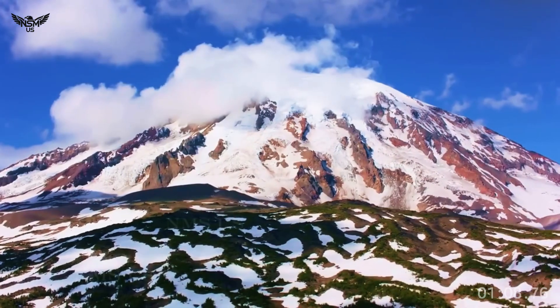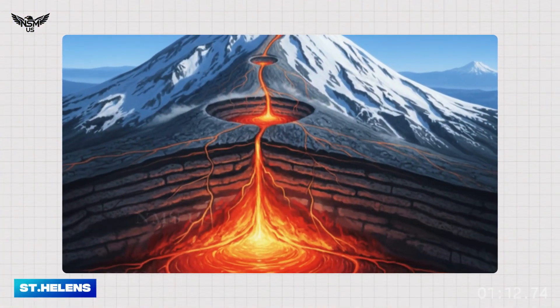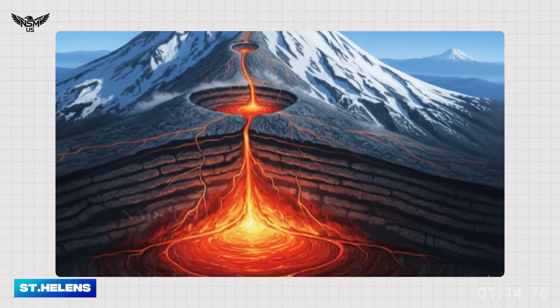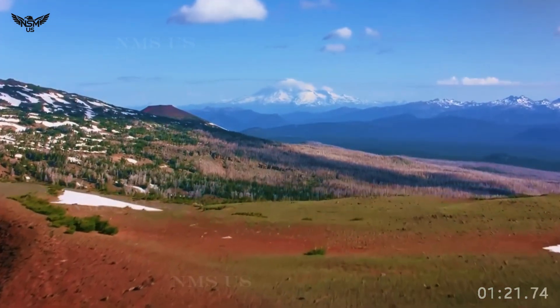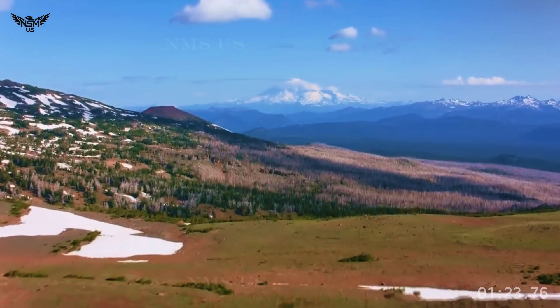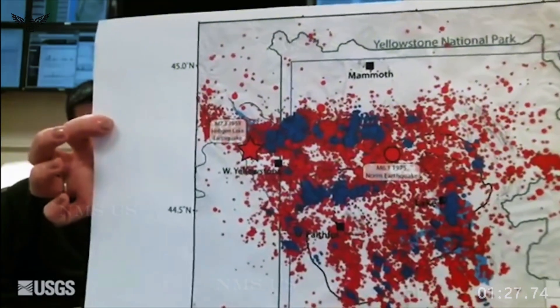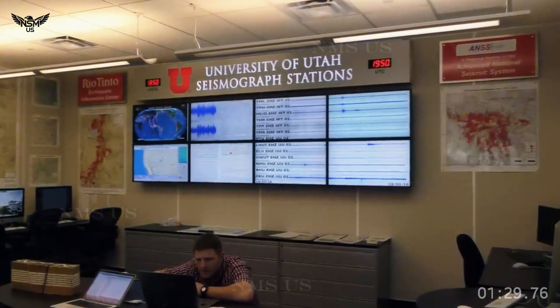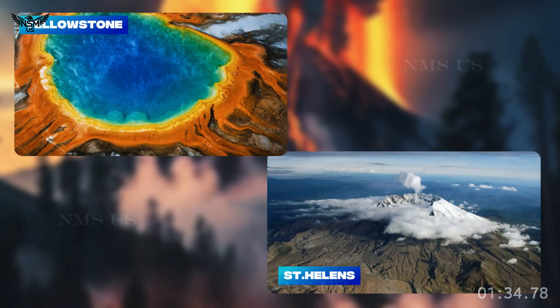And hundreds of miles west, beneath the iconic cone of Mount St. Helens, another story is taking shape — one that involves rising magma, persistent earthquake tremors, and a renewed debate about whether the most active volcano in the Cascade Range might be gearing up again. This is what scientists know, this is what they don't know, and why both volcanoes have suddenly become the center of global volcanic research.